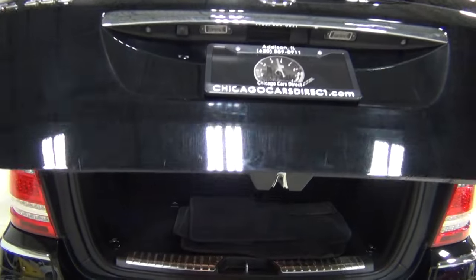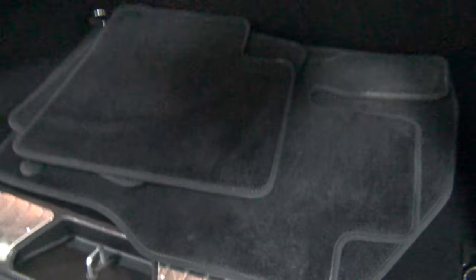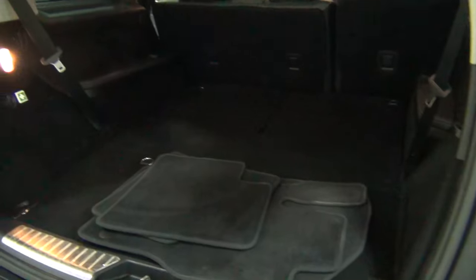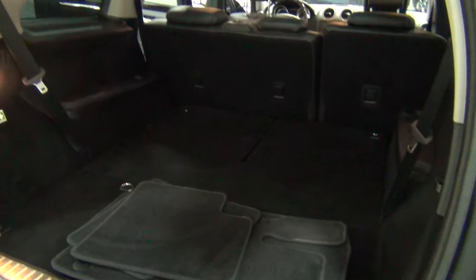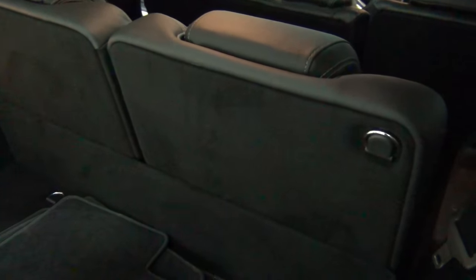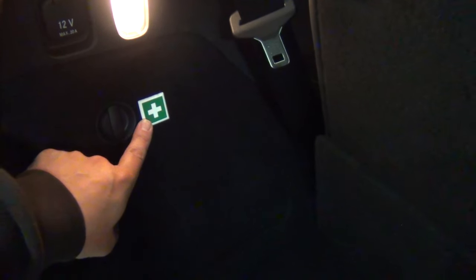This is a power hatch, and here are some Mercedes-Benz floor mats. Look how much room there is back there if you don't use the third row. If you fold that second row down, you can basically play tennis in here — it's massive, incredibly good space utilization. The power third-row seats go both ways. There's a 12-volt power outlet back here if you're tailgating, and a first aid kit if you get hurt tailgating.